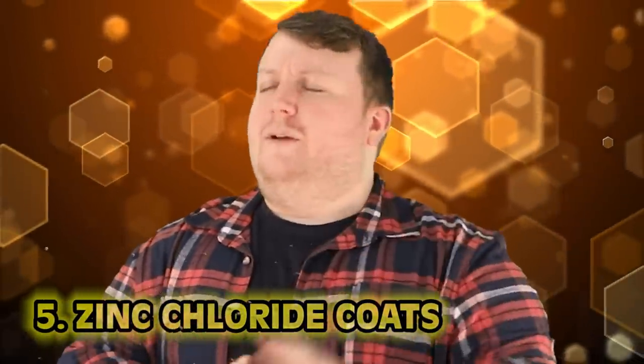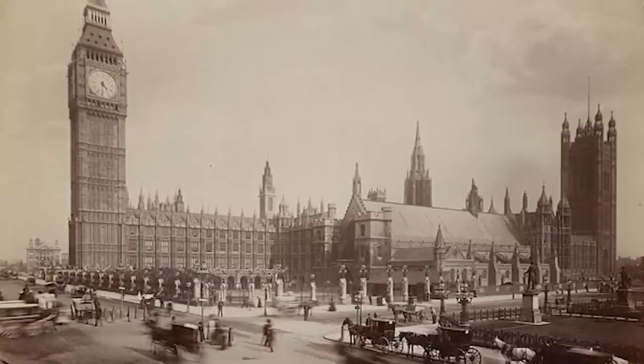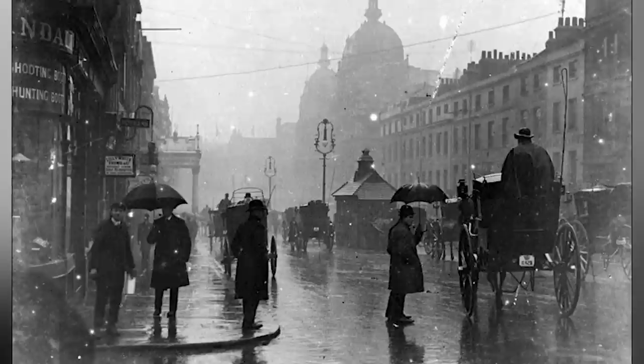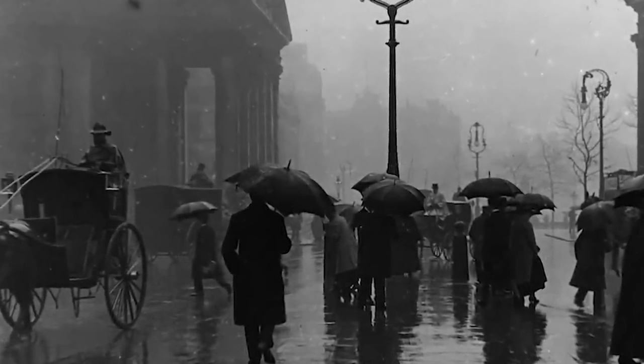Number 5, Zinc Chloride Coats. This one's bad, but it was stopped before it became a trend — thank god. Picture this: it's Victorian London and you're a humble city servant whose job is to clean the streets. One night it begins to rain, as it is known to do in England. The city provided these humble men with coats that had a zinc chloride layer in the fabric, supposed to protect against rain and wetness. But zinc chloride is not only corrosive but water soluble, so after a shift in the rain, a lot of these men came back with really nasty chemical burns. They stopped it immediately.